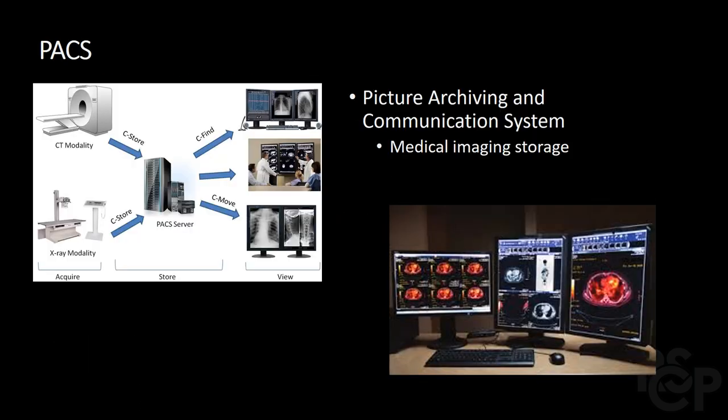In the 1980s, the picture archiving and communication system, as well as computed radiography, were developed. This allowed images to be converted to electronic signals and stored in computers without the use of traditional film. The transition from computed radiography, where a cassette is used to convert images to an electronic signal, was made obsolete and replaced with direct digital imaging, where images are directly captured by electronic elements with no intermediate step.